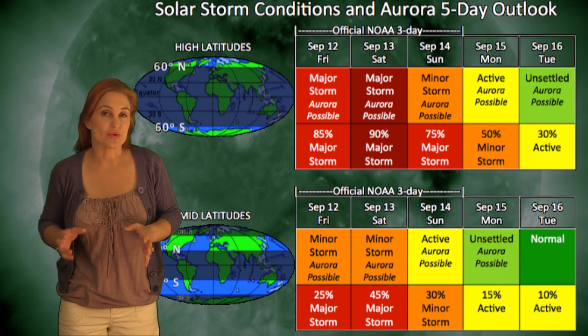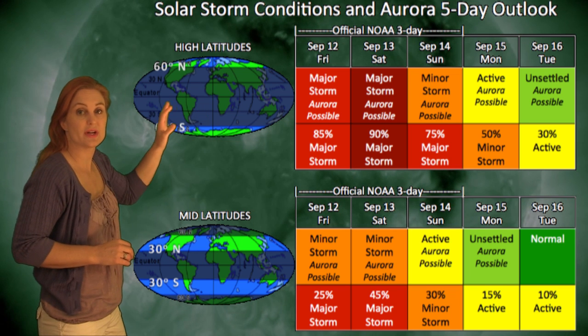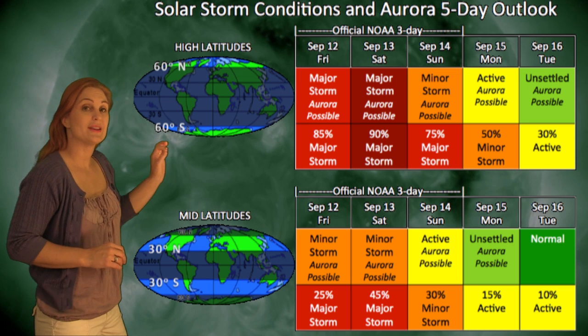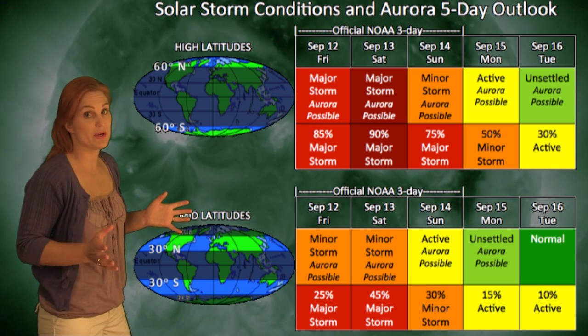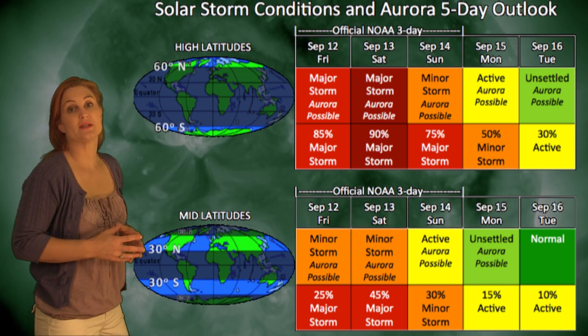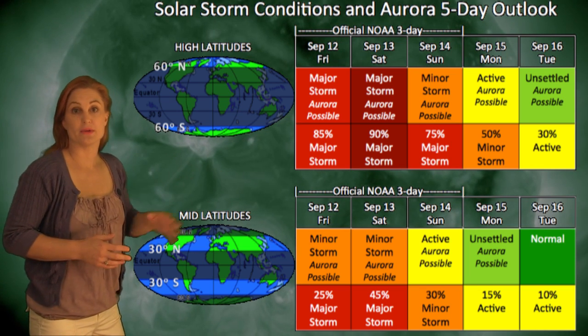Turning to your solar storm conditions and aurora possibilities for the next few days, NOAA has issued a major storm watch at both high and low latitudes — that's at the G3 level — so this is a big one, folks, and the storming could continue through the 13th before we begin to see some settling down later in the week.